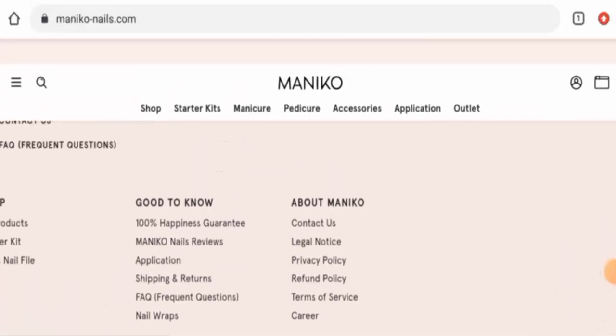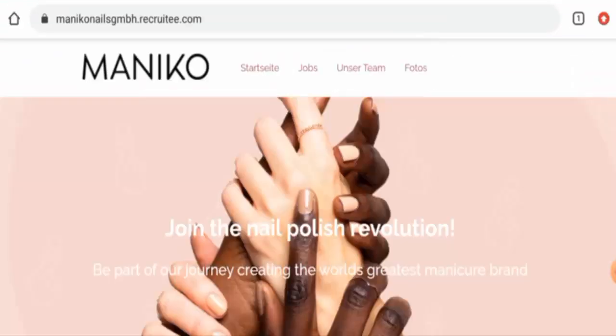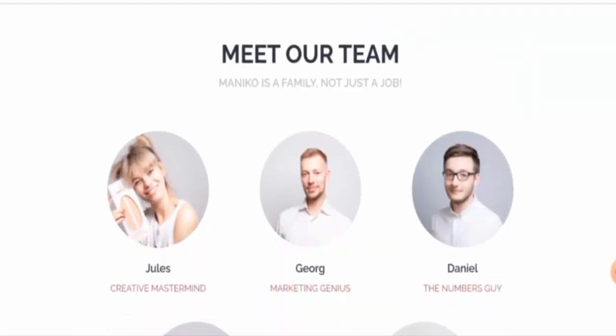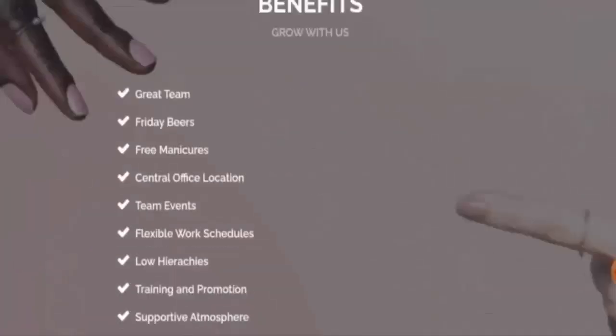Next we will check the About section. As you can see, they have given information about Manico — you can go to their careers page as well. They've given some information about their company, which is a positive sign, and they've also given their founder information, so you can check this out.